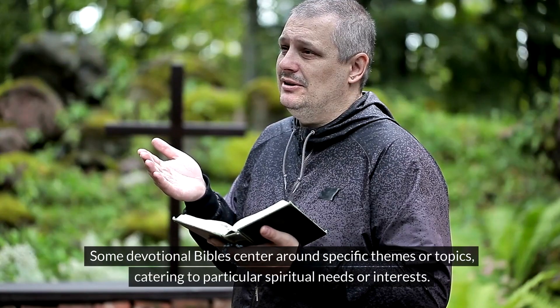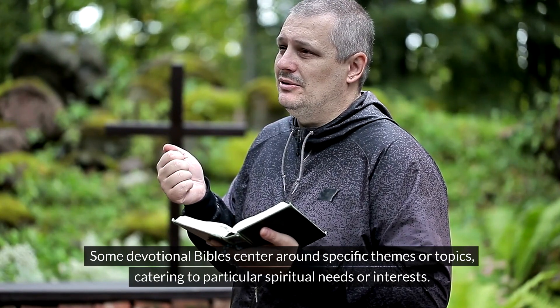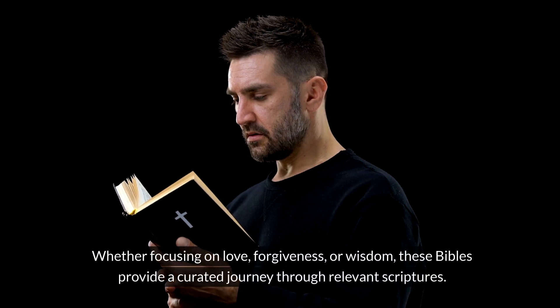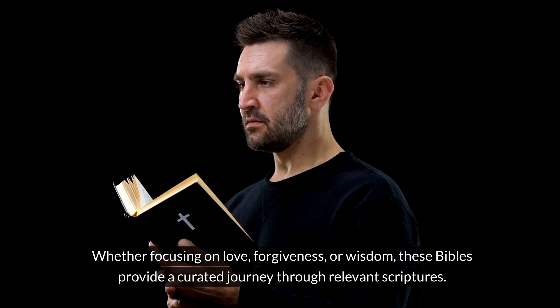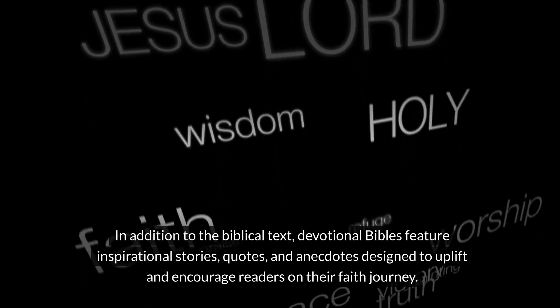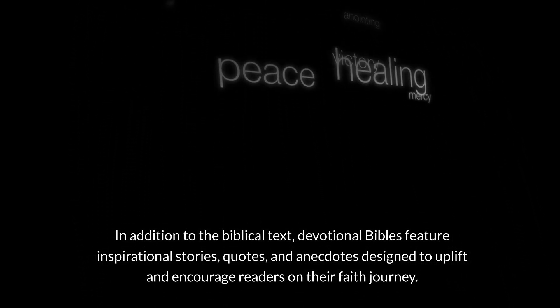Some devotional Bibles center around specific themes or topics, catering to particular spiritual needs or interests. Whether focusing on love, forgiveness, or wisdom, these Bibles provide a curated journey through relevant scriptures. In addition to the biblical text, devotional Bibles feature inspirational stories, quotes, and anecdotes designed to uplift and encourage readers on their faith journey.